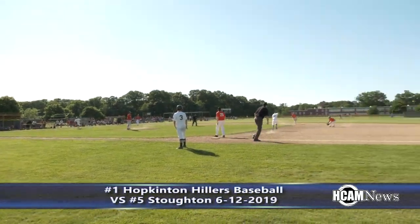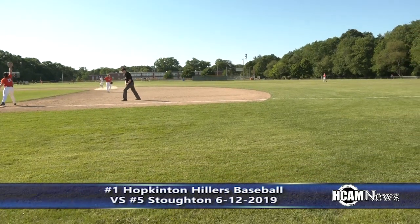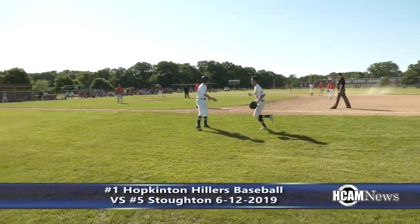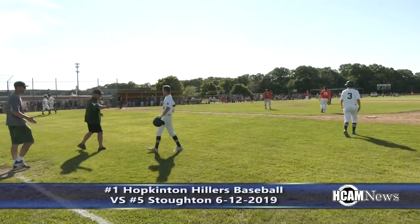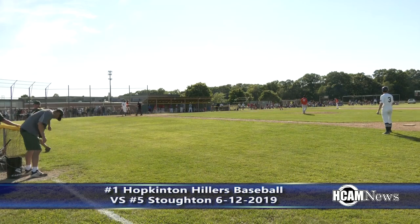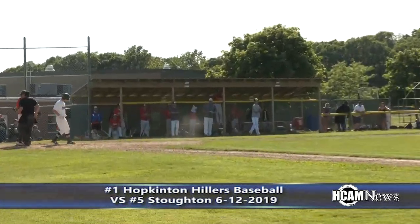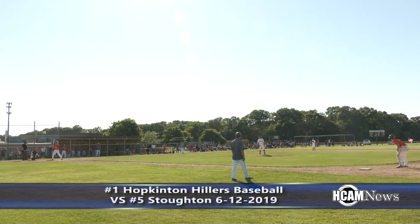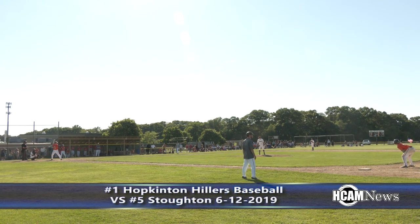This is up the right side and bobbled by the second baseman. Picks it up, throws to first, gets the out at first, but a run scores. Connor Kelly comes around to make it a 2-0 game. A sacrifice RBI ground out for Cole Glassburn. A 2-0 lead for the Hillers heading to the top of the fifth.